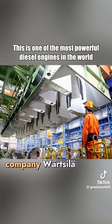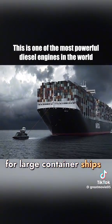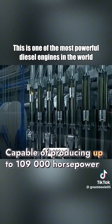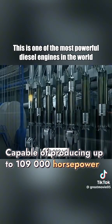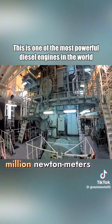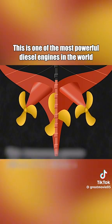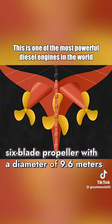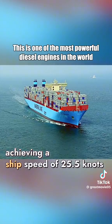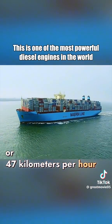Manufactured by the Finnish company Wärtsilä, this engine is designed specifically for large container ships. Capable of producing up to 109,000 horsepower, its torque reaches a staggering 7.6 million newton meters. This immense power allows it to drive a six-blade propeller with a diameter of 9.6 meters, achieving a ship speed of 25.5 knots or 47 kilometers per hour.